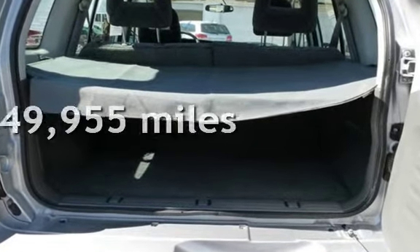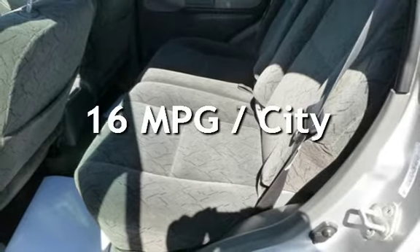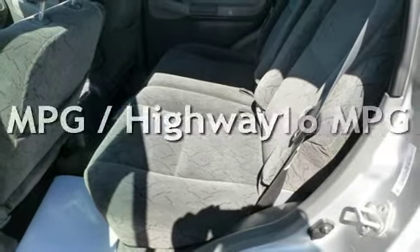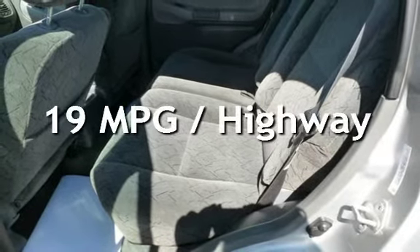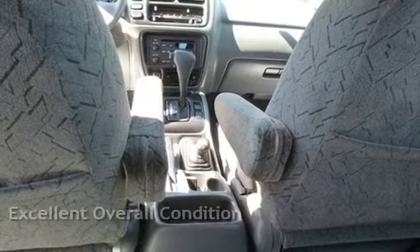This Chevrolet is a great value with less than 50,000 miles on the odometer. Estimated fuel economy for this vehicle is 16 miles per gallon in the city and 19 miles per gallon on the highway. This vehicle is in excellent overall condition.